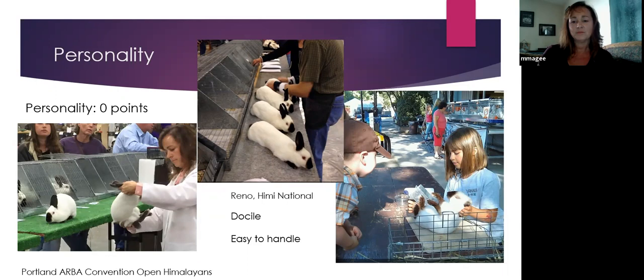How many points is personality worth? Zero. But from a judge's perspective, sometimes even though it's worth zero points, it can be worth everything. If you have a rabbit that doesn't sit and pose properly, wants to hunch up, or wants to lift their tail up in the air, it can be really hard to deal with. Even from a breeder's perspective, if you're trying to evaluate the rabbits, you want a rabbit that's going to sit and be docile and be easy to examine. So personality is zero points in the standard, but sometimes everything.